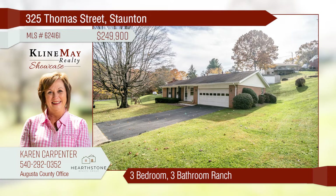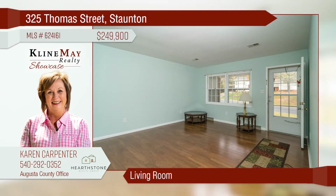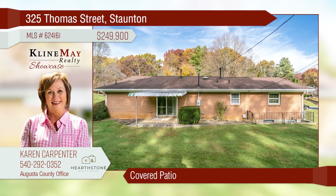This charming three-bedroom, three-bathroom ranch is located in the Hillcrest subdivision. The kitchen's been updated with corian countertops and cherry cabinets. A living room welcomes you through the front door with hard surface flooring. Step out onto the covered back patio and enjoy the large yard.